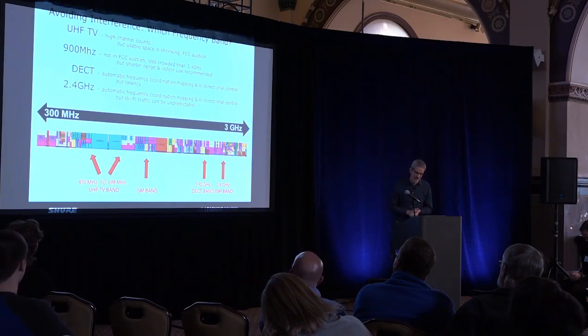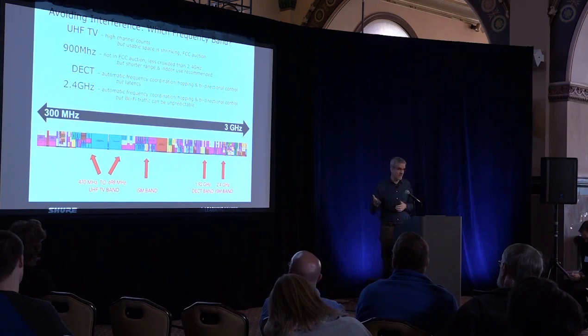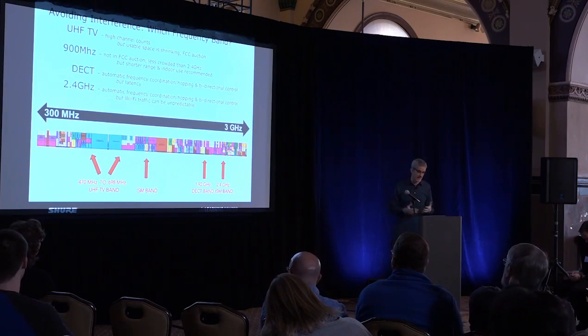We can't talk about avoiding interference without first talking about what frequency band you're in. Traditionally, the UHF TV band is where wireless microphones have operated, and that's what we're used to dealing with. But now there are many choices. Which are the best is very application-specific — I'm not here to recommend one or the other; there are pros and cons.